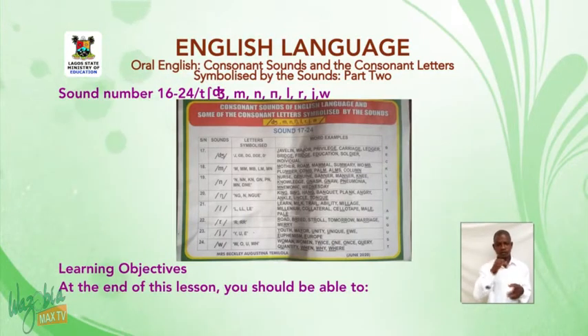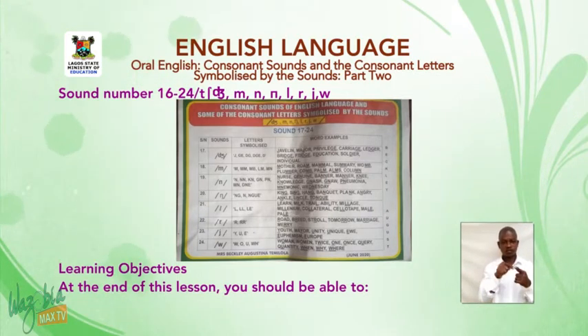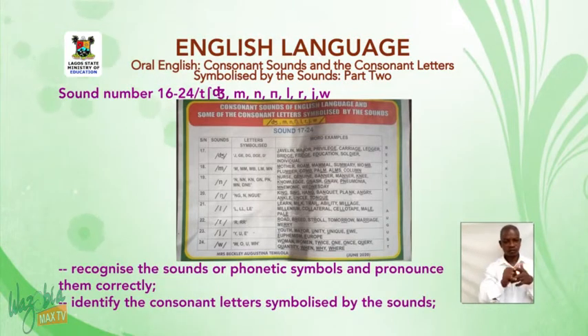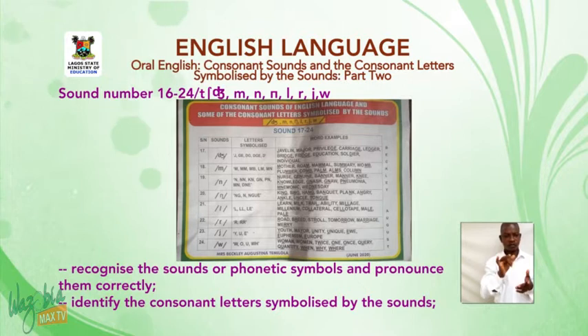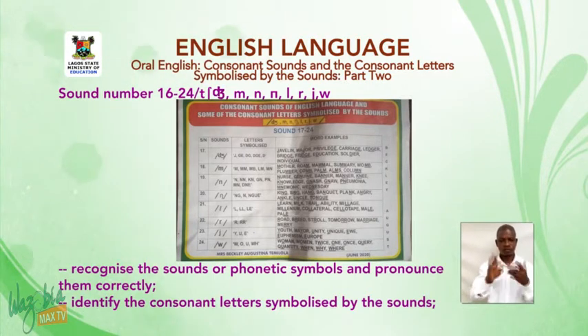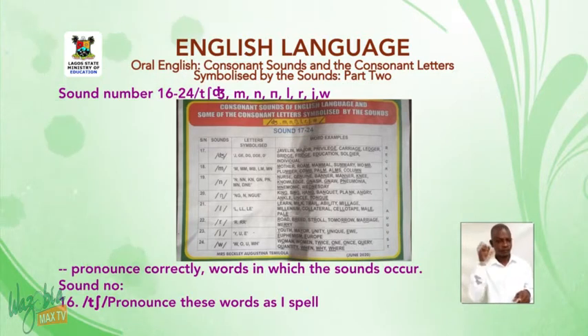Learning objectives: At the end of this lesson, you should be able to recognize the sounds of phonetic symbols and pronounce them correctly, identify the consonant letters symbolized by the sounds, and pronounce correctly the words in which the sounds occur.